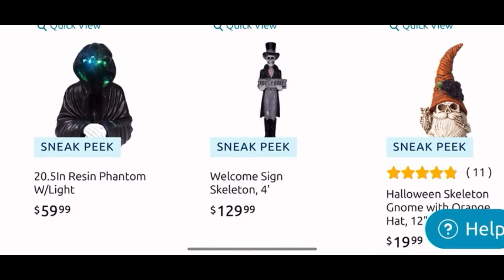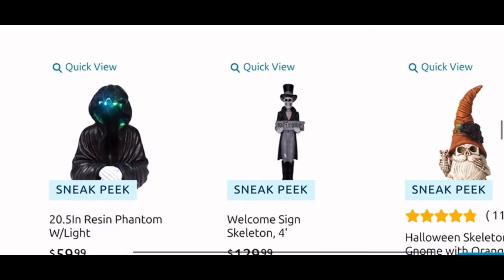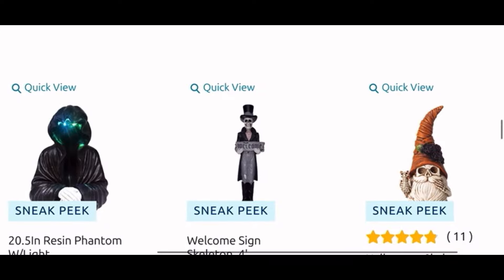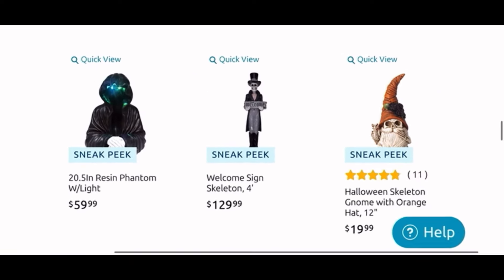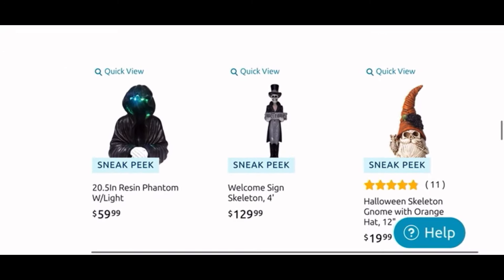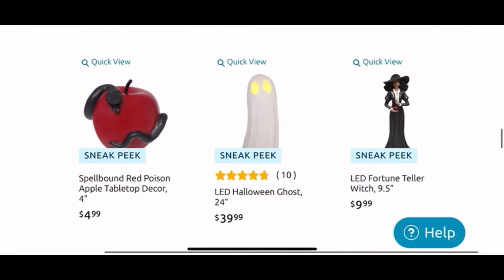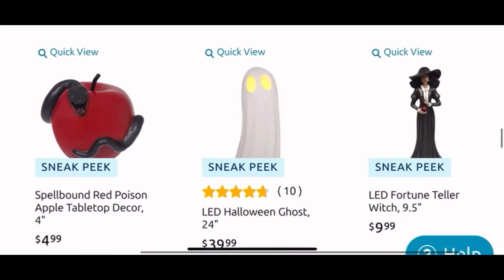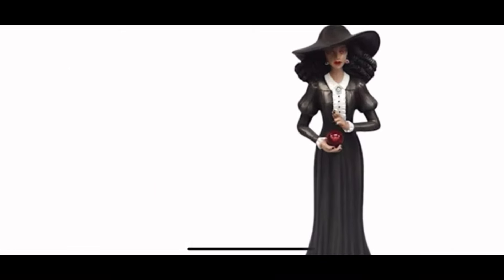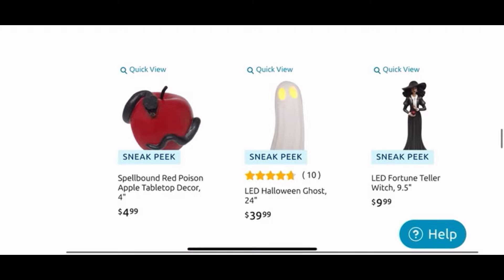Then we have the resin Phantom for $60. The welcome sign skeleton guy is $130. Another gnome guy holding a dead cat is $20. And we have the apple with the snake for $5. Another of the light-up ghosties — this one is $40, so he must be bigger. And I like this fortune teller girl because I love her hair — it reminds me of my hair. She is $10.